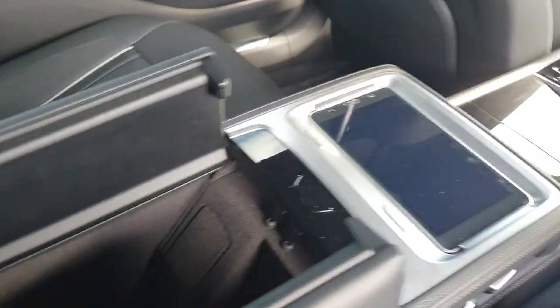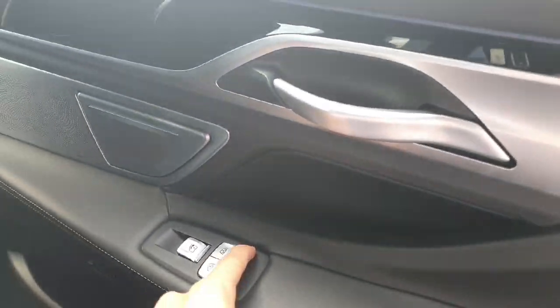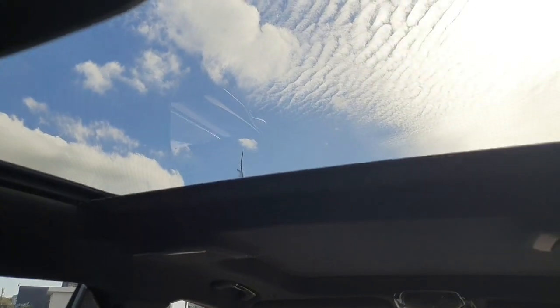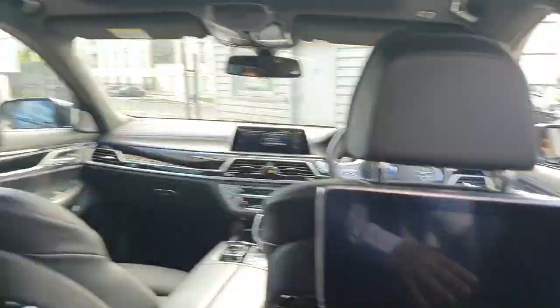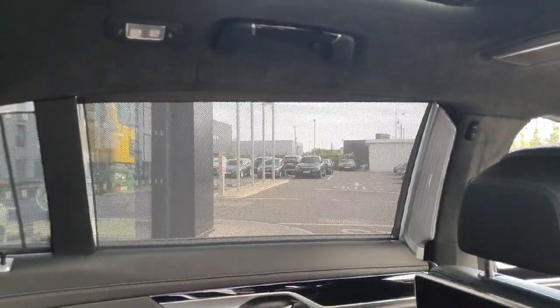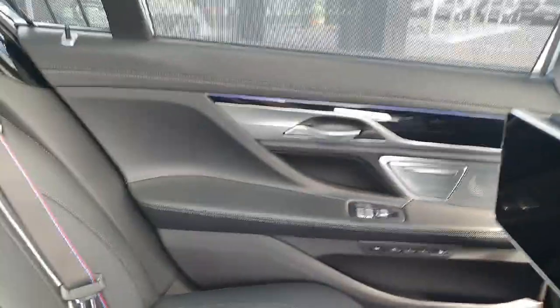The car has a lot of different specs. Right here inside we also have this huge space and here we have the controls for the windows. Here we have the control for the sunroof on the back. We also have curtains for better privacy for the people inside.